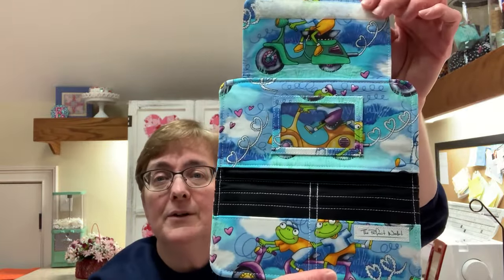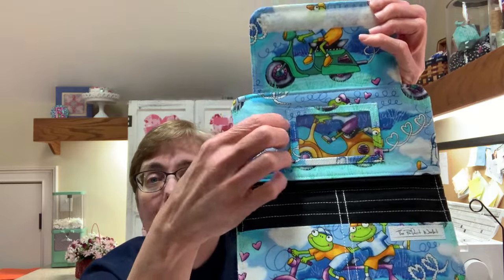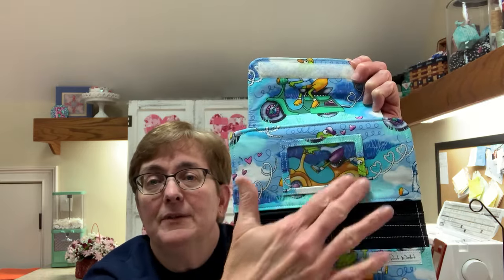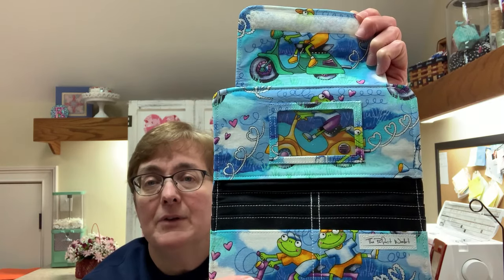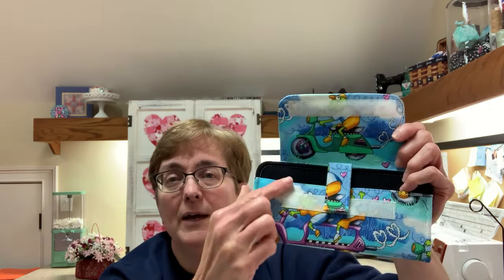Here's the interior of the wallet — here's where all your credit cards, ID cards, and medical cards go. You can slip your driver's license in here and it's easily accessible through a clear vinyl window. On the back of the wallet I have a large zipper that goes across the back for change and store cards. The wallet is secured with a large Velcro tab.